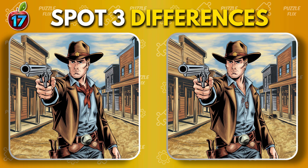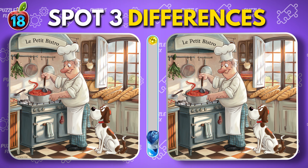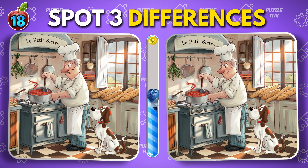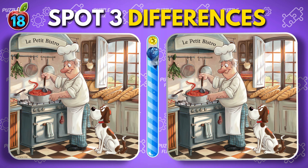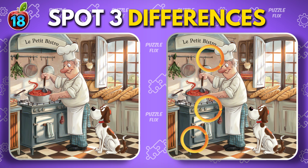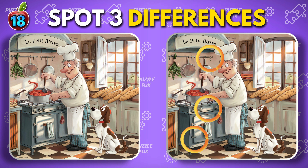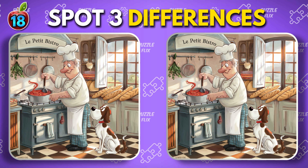Chef and a dog. Take a deep breath and get ready for the next one.